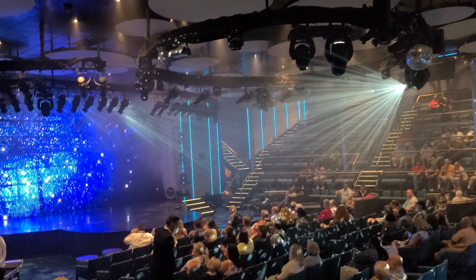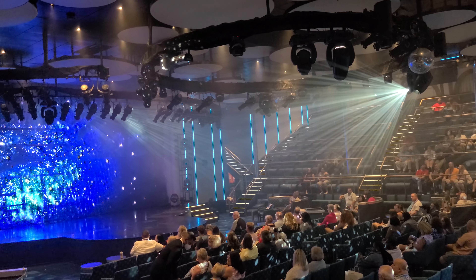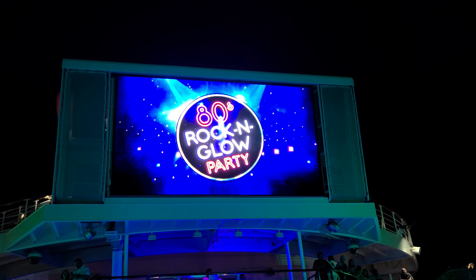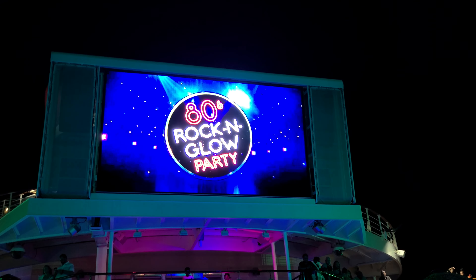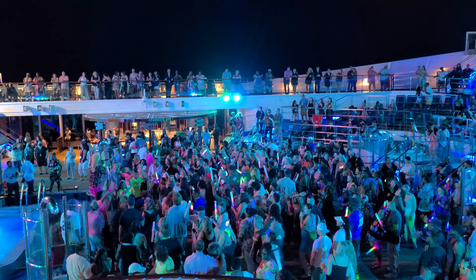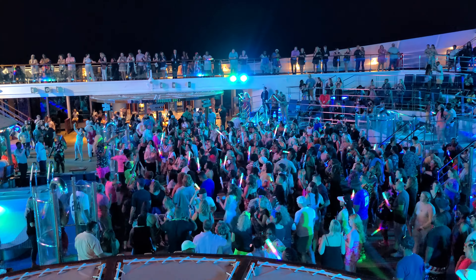In the main theater we're seeing the show Laden Knights. Out on the deck they have an 80s Rock and Glow Party — you have to get here early for glow sticks; we came right off the show and all the glow sticks were already given out.